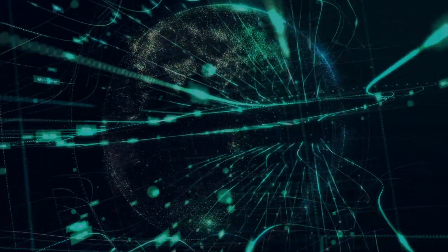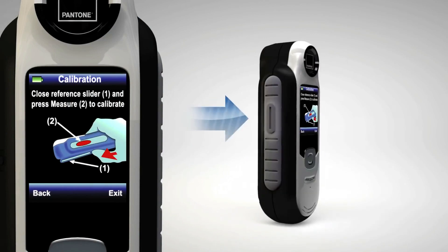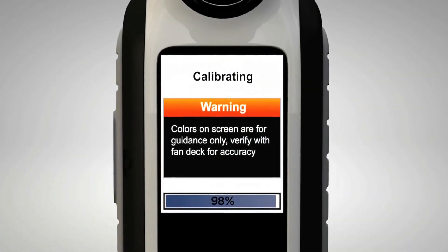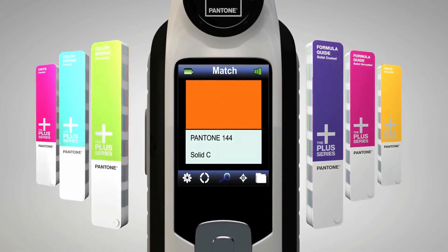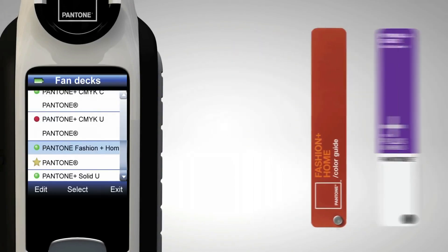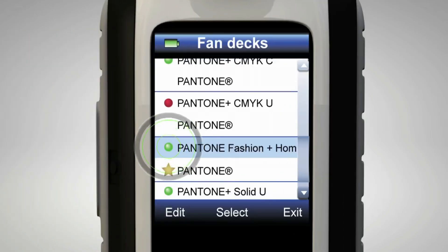Pantone Capser. Pantone Capser is the perfect gadget to capture any color around you. It has more than 10,000 Pantone color values pre-loaded and can be updated accordingly. This little machine is all that an artist needs to spot exactly the color they've been looking for. Its advanced color technology is highly accurate and capable of spotting colors from any fabric, material, or surface.